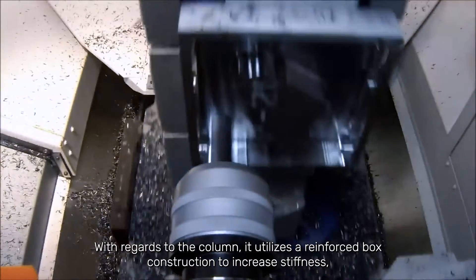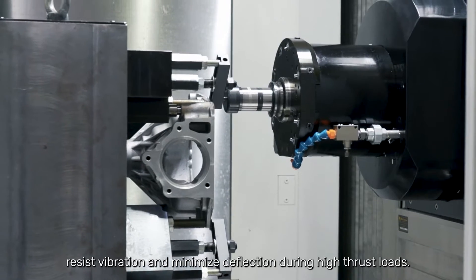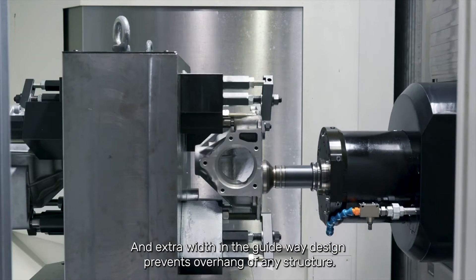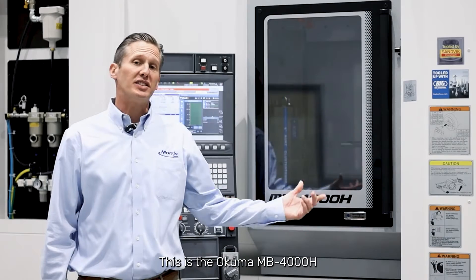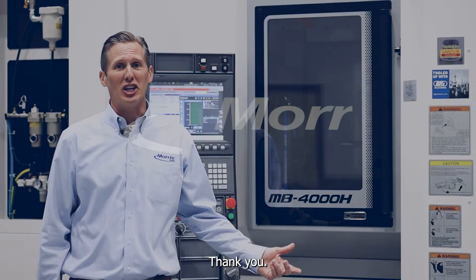With regards to the column, it utilizes a reinforced box construction to increase stiffness, resist vibration, and minimize deflection during high thrust loads. Extra width in the guideway design prevents overhang of any structure. This is the Akuma MB-4000H. Thank you.